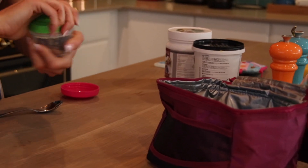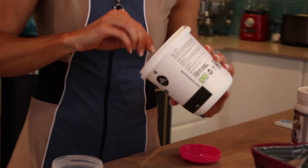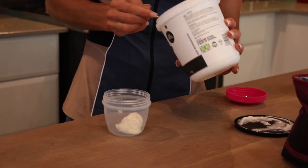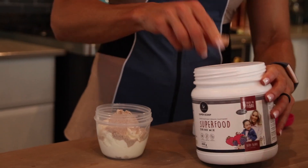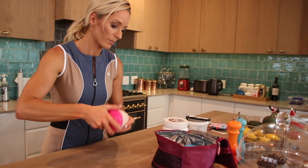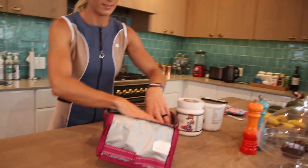They're BPA and phthalate free and the round edges make them lovely for liquids like yogurt and oats. I love stirring superfoods into Bella's wet foods, sneaking extra nutrients into her lunch. They're simple enough for little ones to handle and safe in the fridge, freezer, dishwasher and microwave.